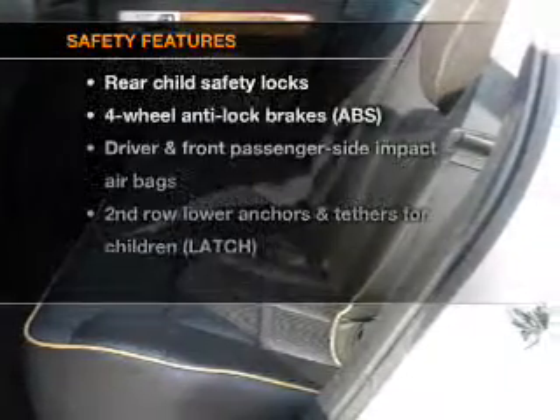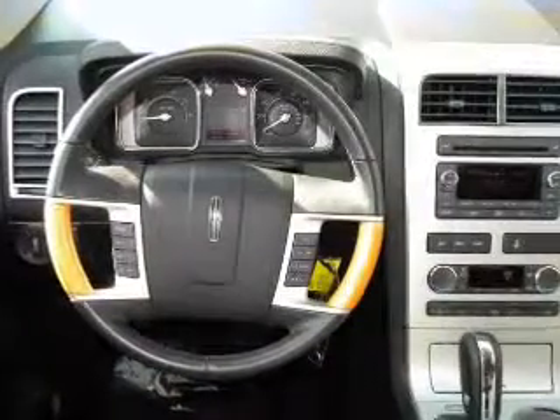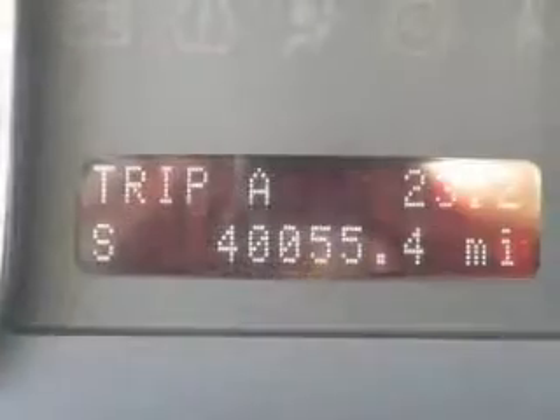If safety is a high priority, rest assured knowing that these top safety components are included. Stability control. Call today to schedule a test drive.